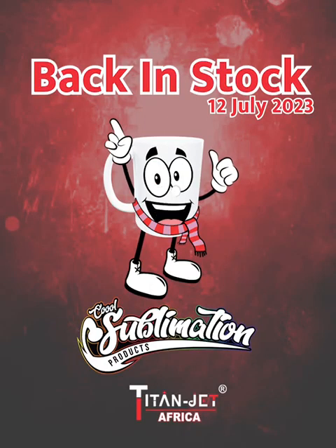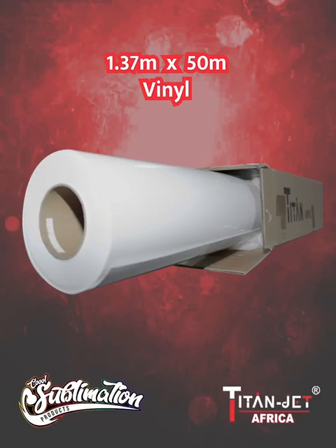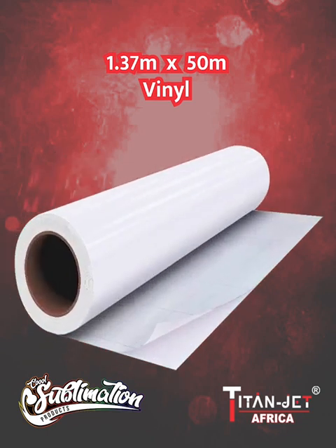Back in stock at Titan Jet: our premium 2 to 4 year, 1.37 by 50 meter vinyl is available again. The quality of this product will ensure long lasting, vivid images.